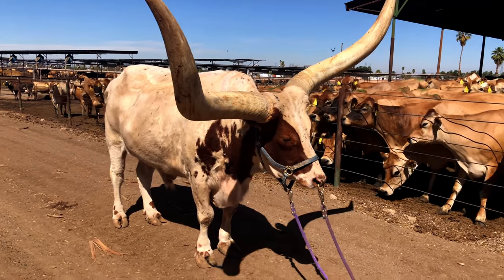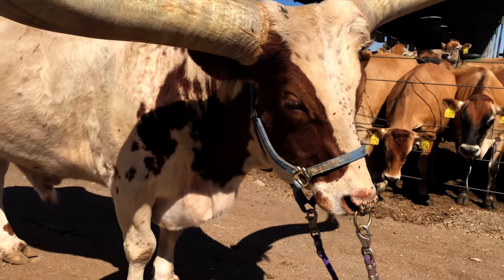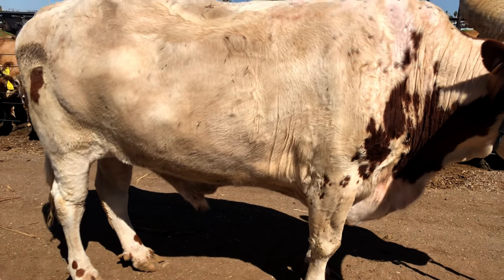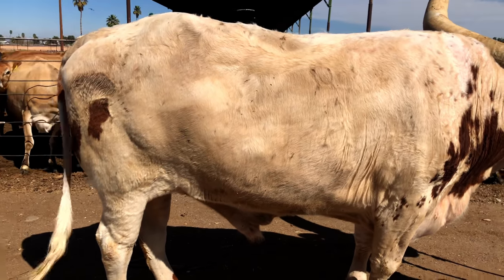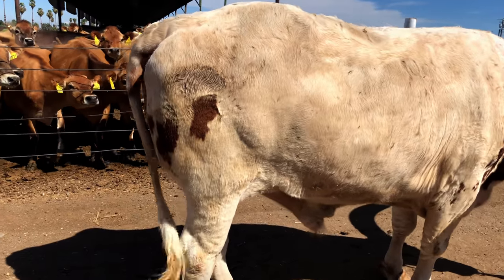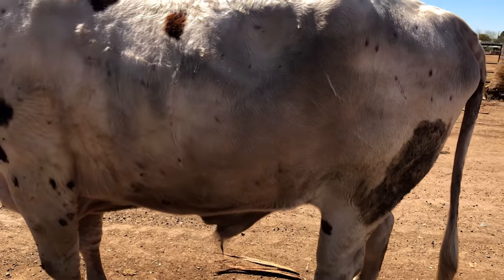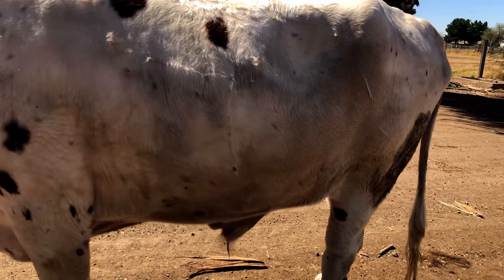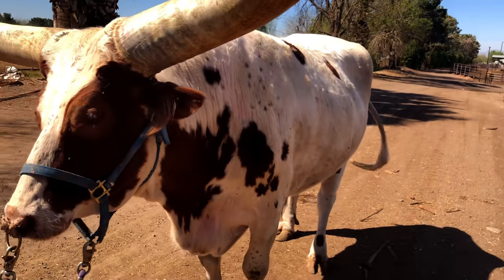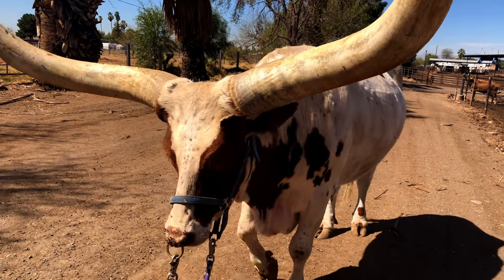Watusi steer's horns vary in size and shape. The longest horned Watusi they have had reached 11 feet 9 inches from tip to tip. The average steer has about 6 to 8 foot horns. One of the steers here lived to 23 plus years of age. They are from Tanzania and Uganda and are the herd animal for the Watusi tribe. Their horns have blood circulating in them, and in the hot climate their horns act as a radiator and keep them cool. Longstreet was born January 2006, so he is currently 15 years old.